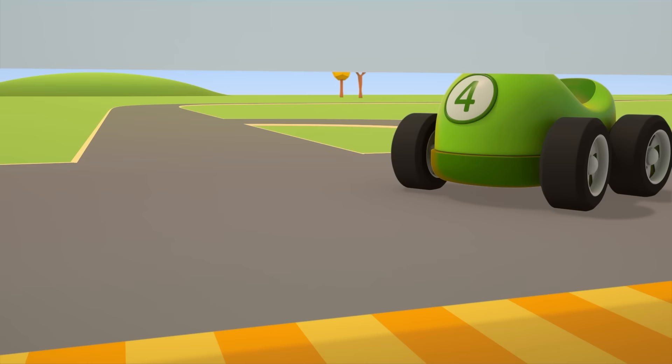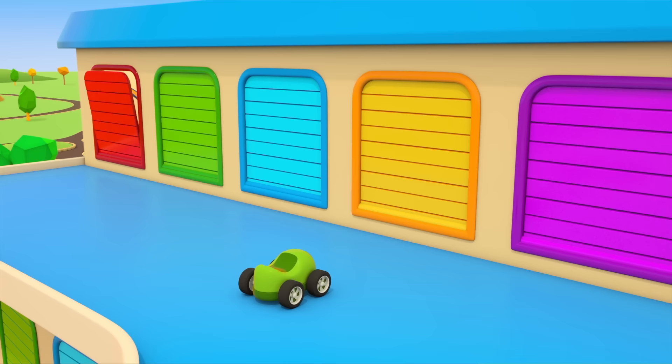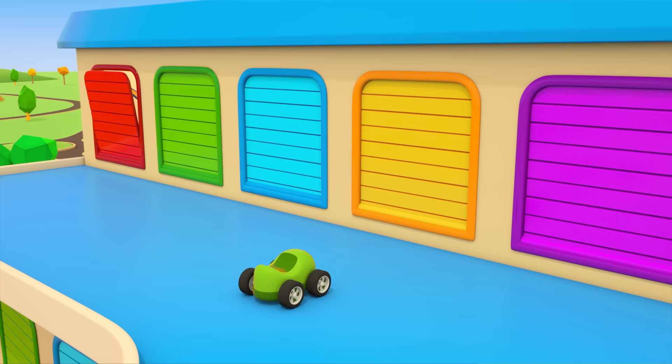Wait, green car. You need to save your friends. Help, cars! You're needed at the car repair shop!